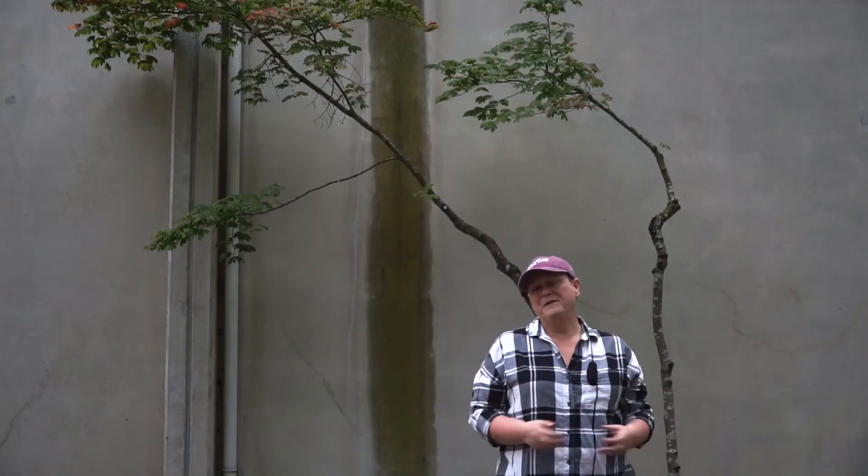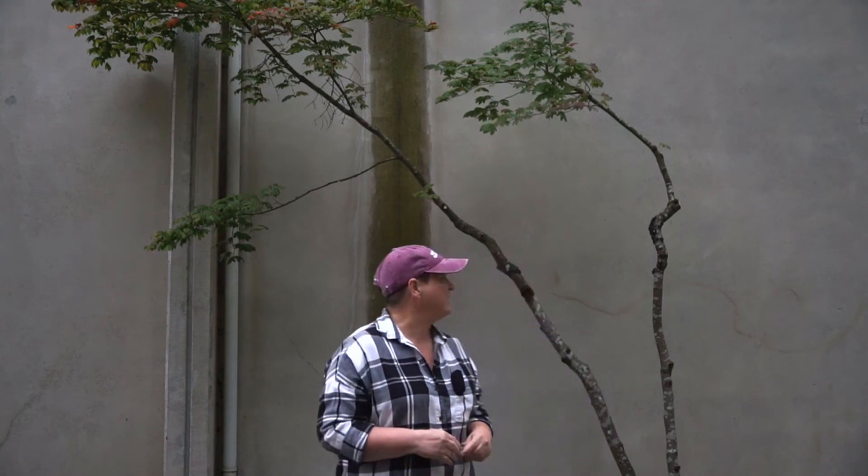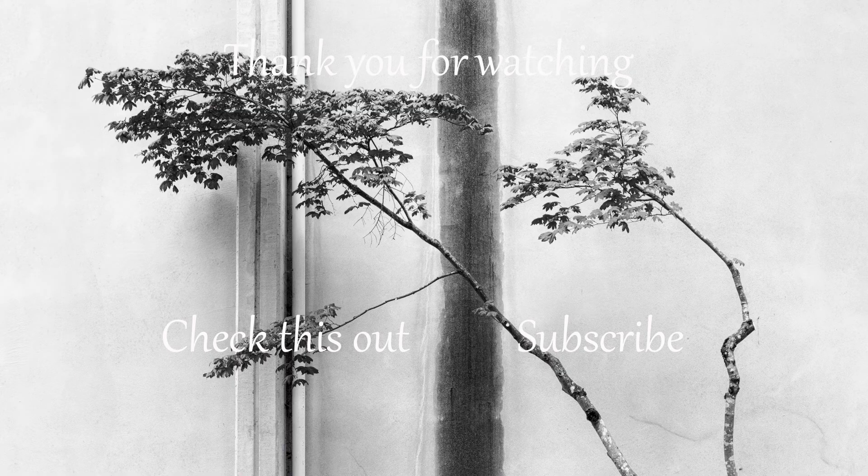I want to thank you again for coming along on this little adventure of photographing just this one tree against this wall, and I think it really turned out wonderfully. If you want more videos like this, let me know in the comments. I've lately been doing more adventure videos where I'm out backpacking or hiking, but I really enjoy doing these little one-off images or tutorials, and I'd love to help you out with more of that on my channel. If you did enjoy this, make sure you give me a thumbs up, hit that subscribe button if you haven't already, and I will see you on the next adventure. Bye!